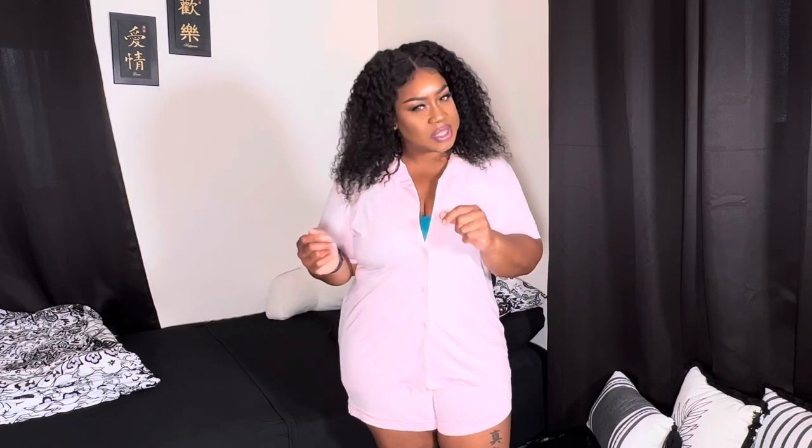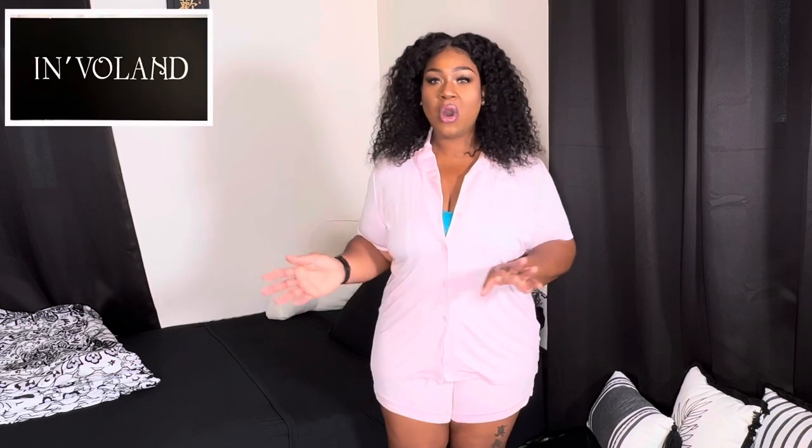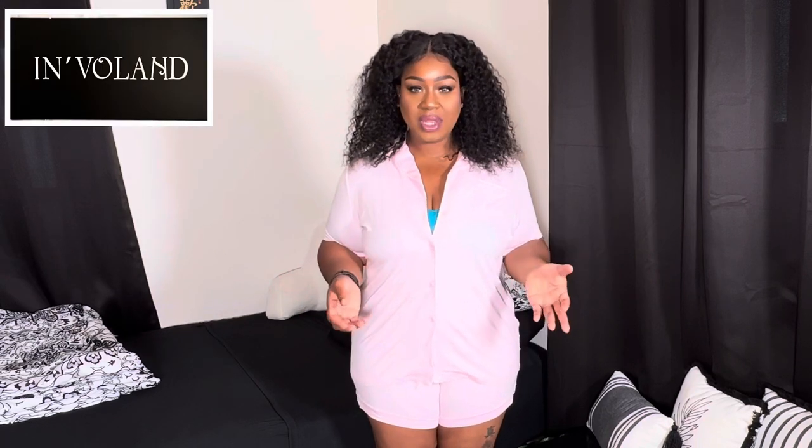Hey, thanks for tuning in. Today I'm going to be doing a pajama haul for you. It is cold, it is snowy, it is wet outside. But it's the season for me to buy my pajamas because I want to be snuggled up on the couch with my hot cocoa, my chai tea latte, my blankets, and binge watching television. So I want to show you guys some new comfy pajamas I got from Amazon. The pajamas in this video are from an Amazon store called Involent. All the pajamas will be linked down below in the description bar, so let's jump right into it.